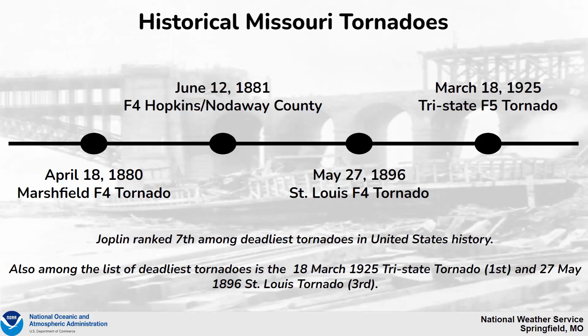Other historical Missouri tornadoes have also occurred, going back as far as April 18, 1880 with the Marshfield F-4 tornado, the June 12, 1881 F-4 Hopkins County tornado, the May 27, 1896 St. Louis F-4 tornado, and lastly the March 18, 1925 Tri-State F-5 tornado that began in portions of Missouri before tracking further east where it gathered the name the Tri-State tornado.